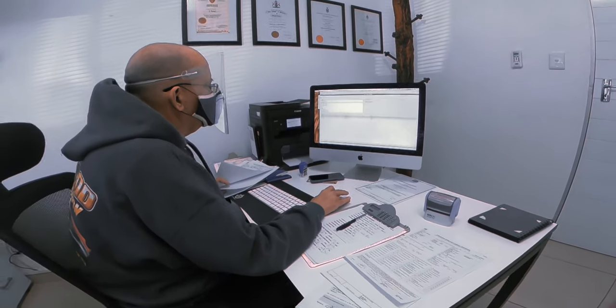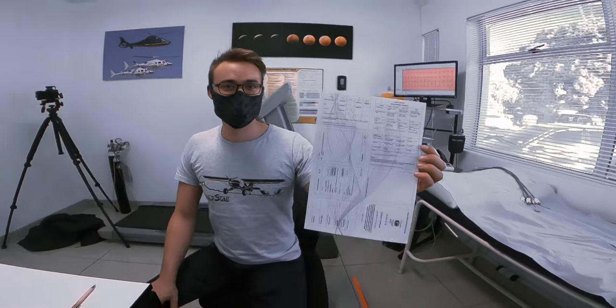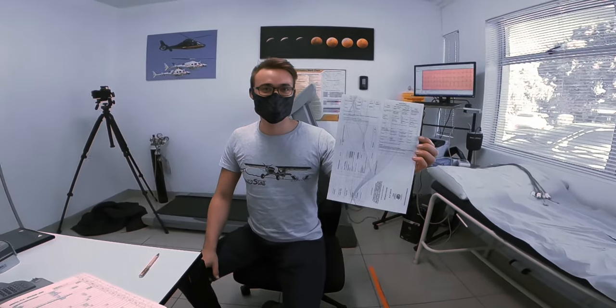With all the testing and examining completed, your medical examiner sends all the relevant documents to the CAA and hands you your medical certificate. You are now ready to start flying and become a pilot! If you have any more questions, please leave them in the comments below and I'll answer them as best I can, or point you in the right direction.